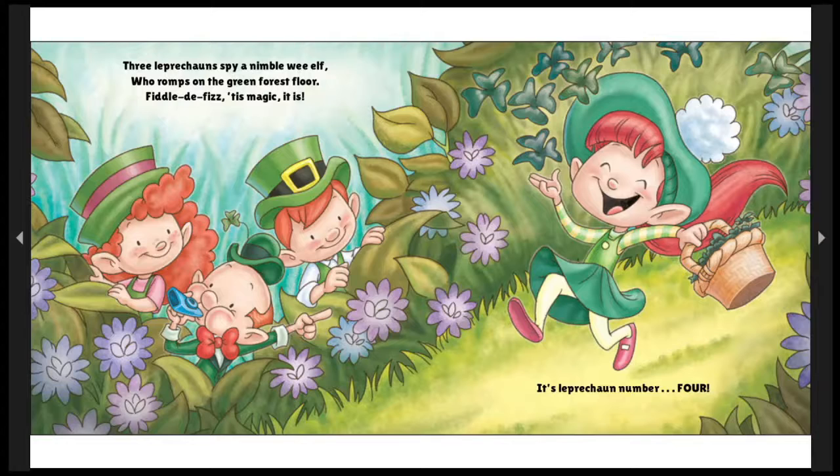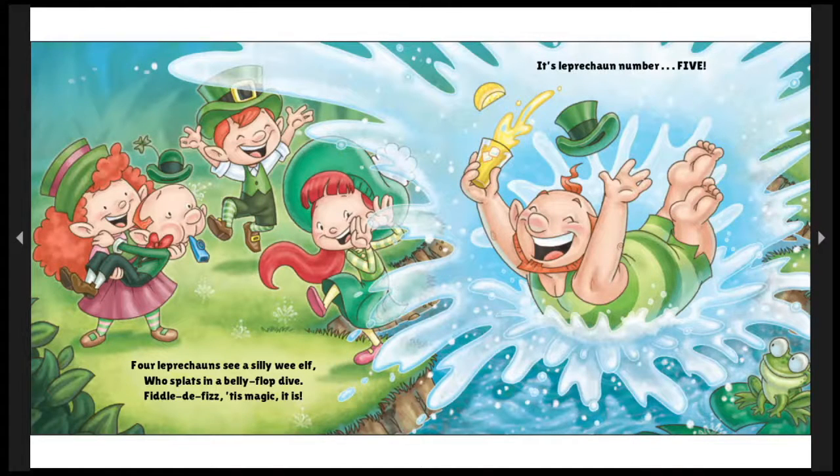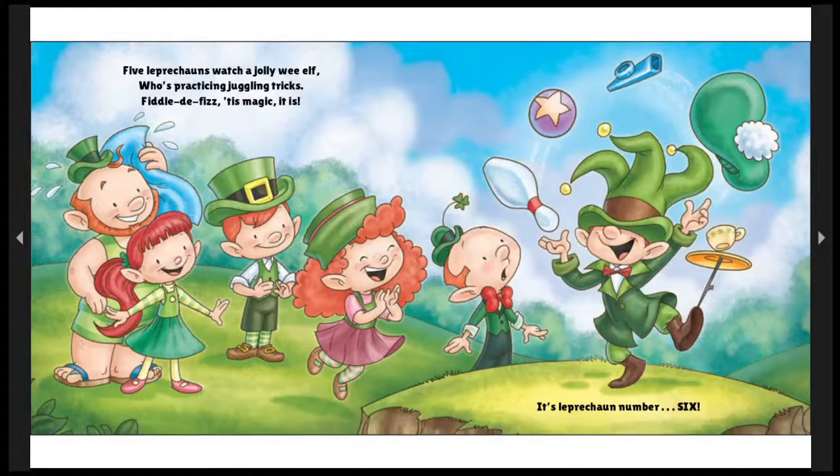Oh, she is nimble! Look at her dancing! Maybe she hears the kazoo music! Four leprechauns see a silly wee elf who splats in a big belly flop dive! Fiddly-fizz, 'tis magic it is! It's leprechaun number five! Oh, he looks happy — what a wonderful way to cool down on a hot day! Five leprechauns watch a jolly wee elf who's practicing juggling tricks! Fiddly-fizz, 'tis magic it is! It's leprechaun number six! Our kazoo-playing leprechaun looks a little concerned — his kazoo's being juggled up high! He should have asked his friend first. Oh, leprechauns are tricky, but they do love a good show!